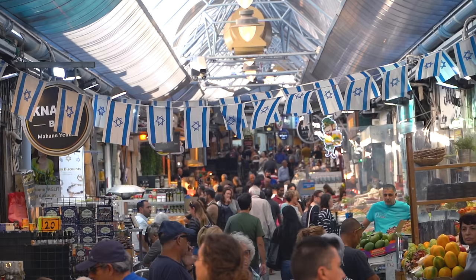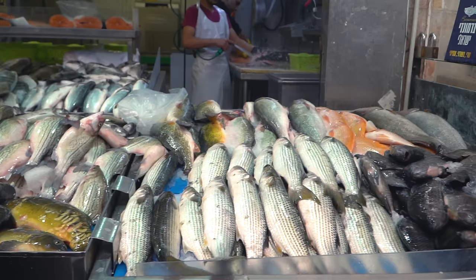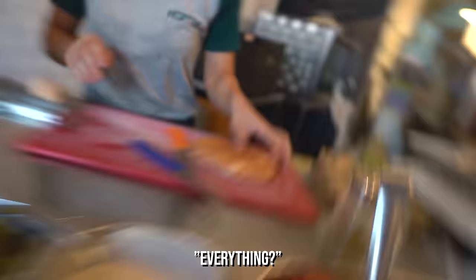The rest of our stops are all going to be in and around the Mahane Yehuda Market, which is a big local market here in Jerusalem. Our next stop is for sabich, which from what we've heard is one of the most popular street foods in the entire country.